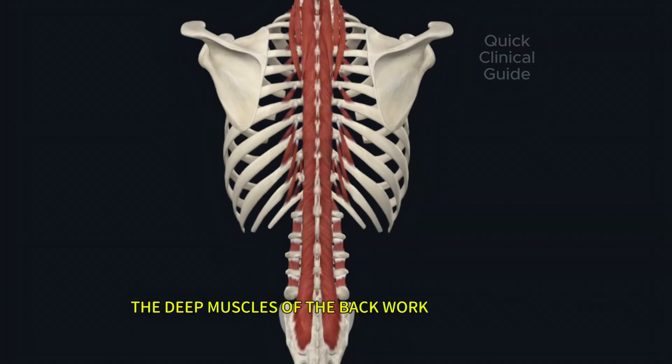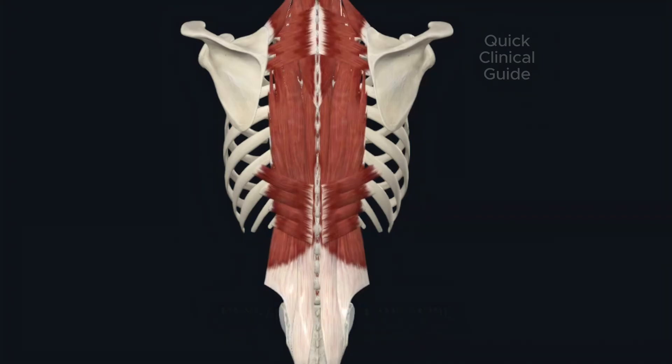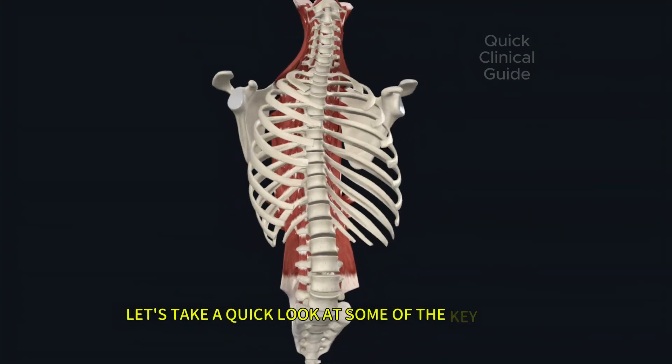The deep muscles of the back work together to stabilize, move, and protect the spine. Let's take a quick look at some of the key players.